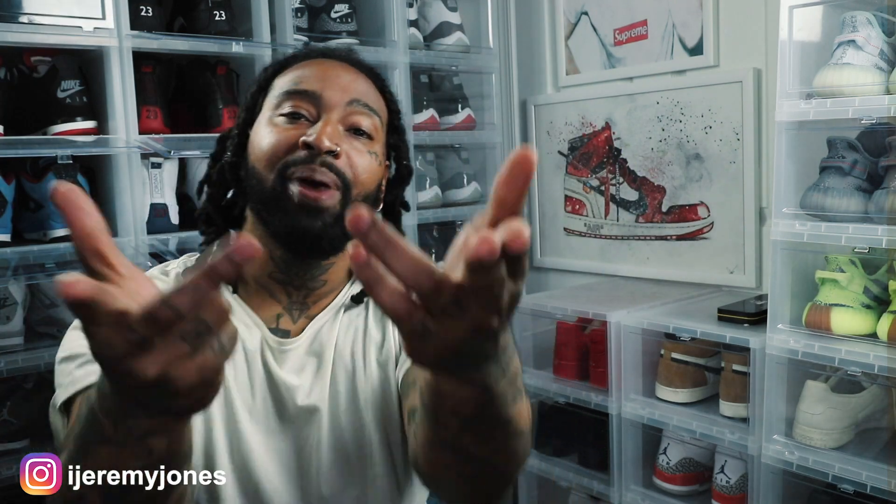What's up, everybody? My name is Jeremy Jones, and I am back with another video. Today I'm talking a possible Jordan 1 Royal Toe restock, so stay tuned.